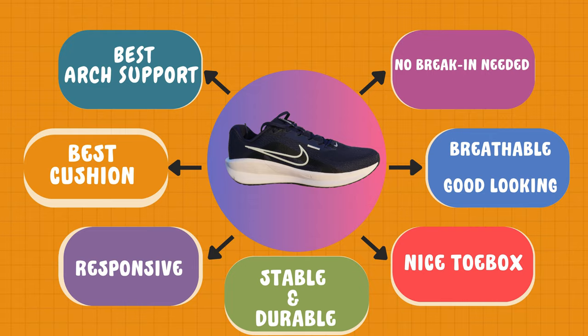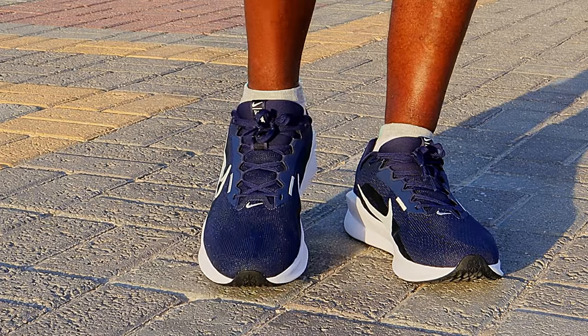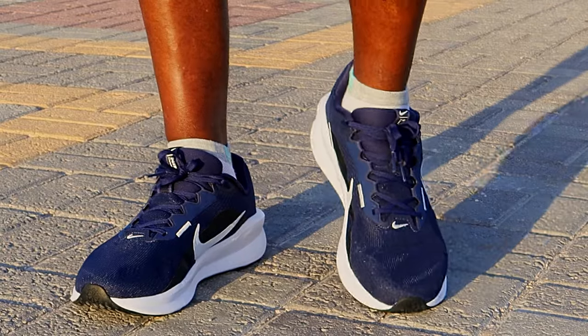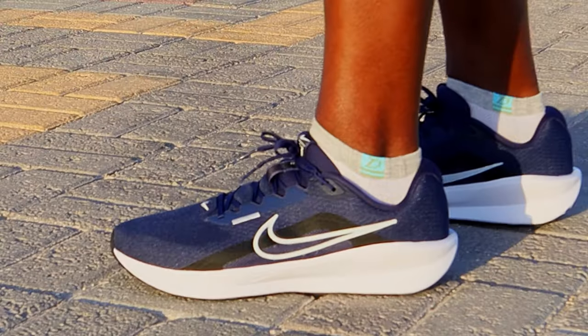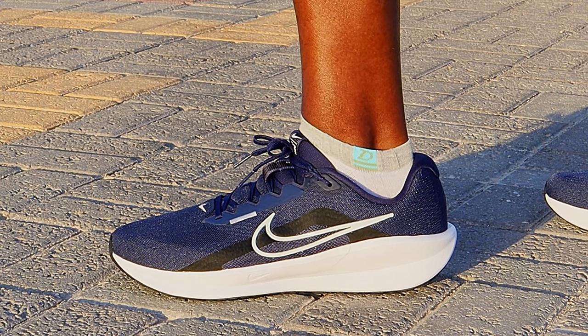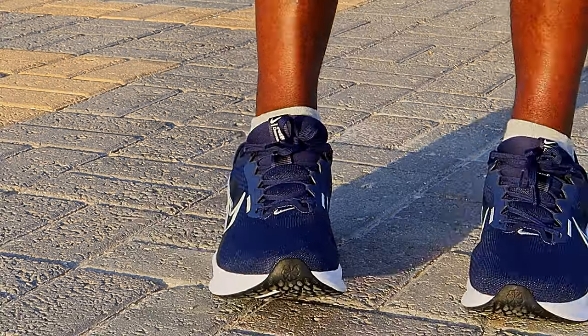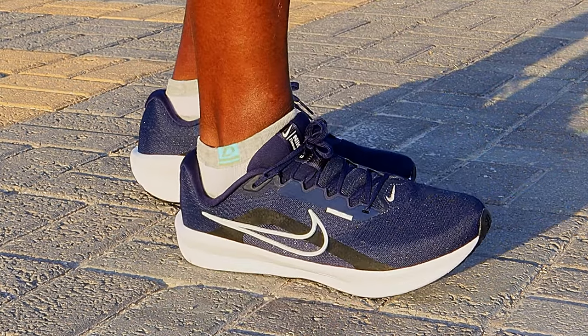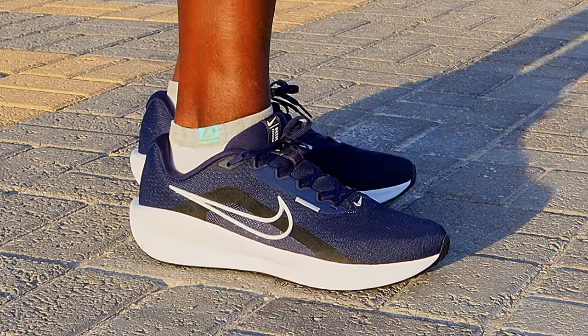What are the negatives? It is slightly heavy at 310 grams in men's US size 11 — 20 grams heavier than the number one ranked shoe. However, it is not that heavy since it has the same weight as the Nike Pegasus Sport. Another negative is that the price is still a little high at 75 to 100 US dollars, but I am sure within some months the price will drop as it gets more widely available.